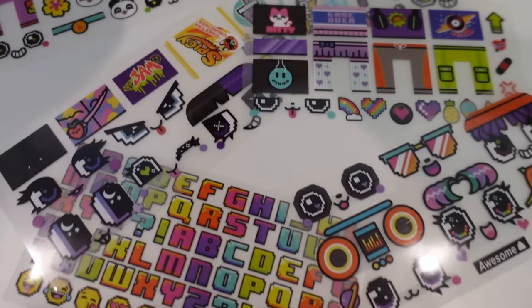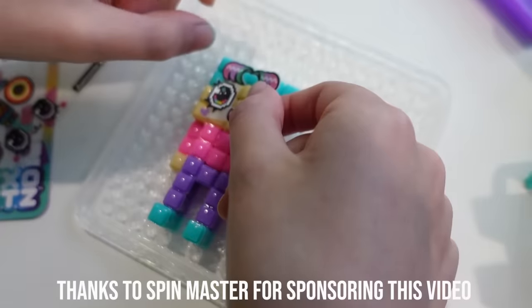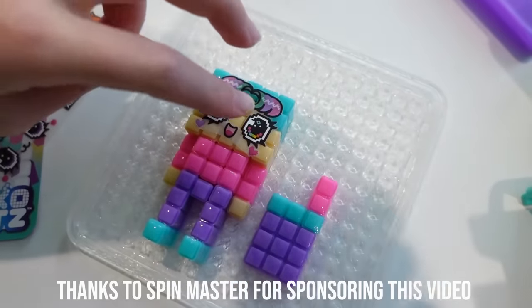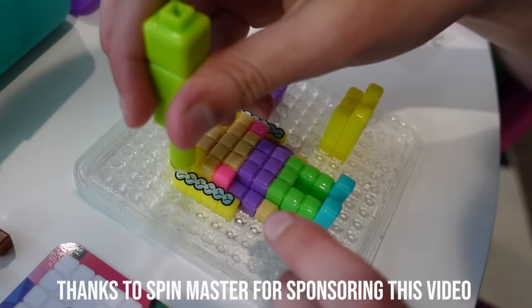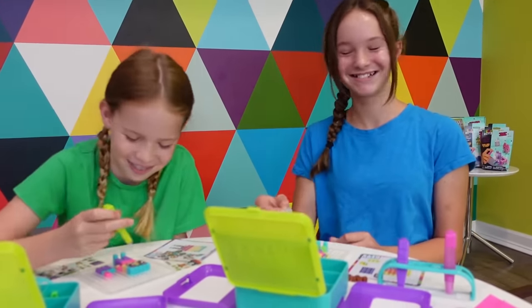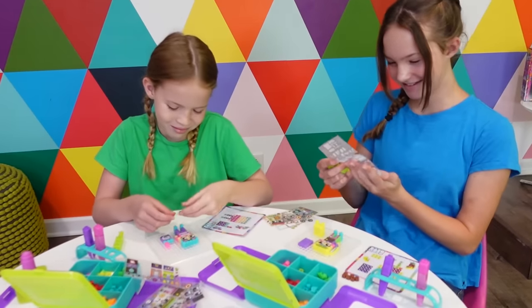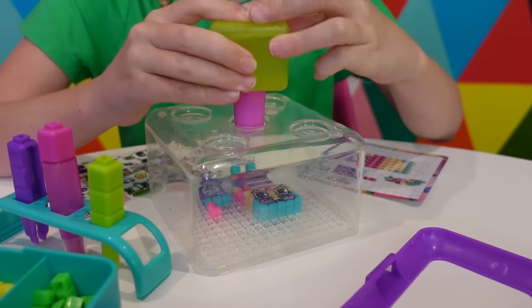We are getting so close to determining whether you are an Addy or a Maya, but first the girls are going to do the next part of the creation process — my favorite part — where they add the water decos. With so many bits, water decos, and accessories, there are endless ways to create. I'm using the green tool to carefully place my decos. Once the decos are done, we do two sprays of water and wait 20 minutes.